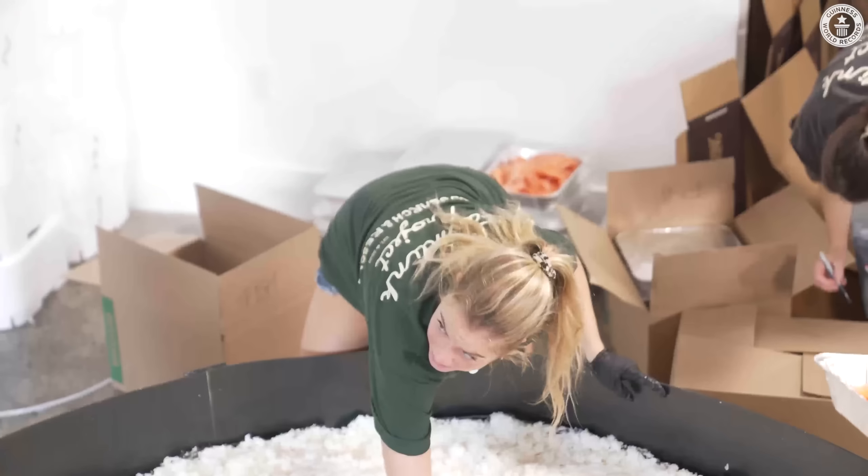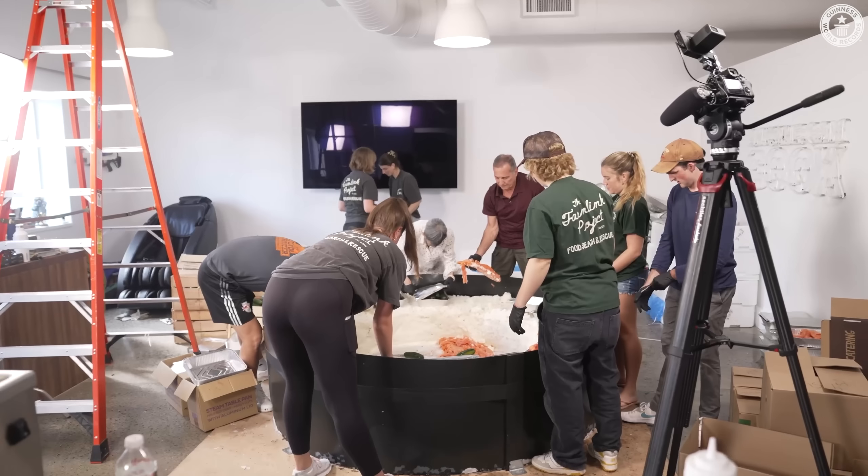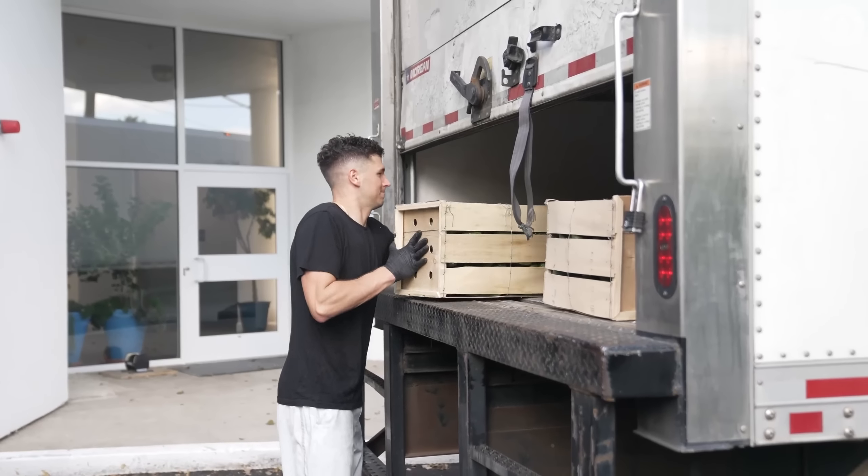This entire sushi roll will now be picked up by our teammates at Farm Link and donated to a homeless shelter in Boston. None of this food will go to waste.